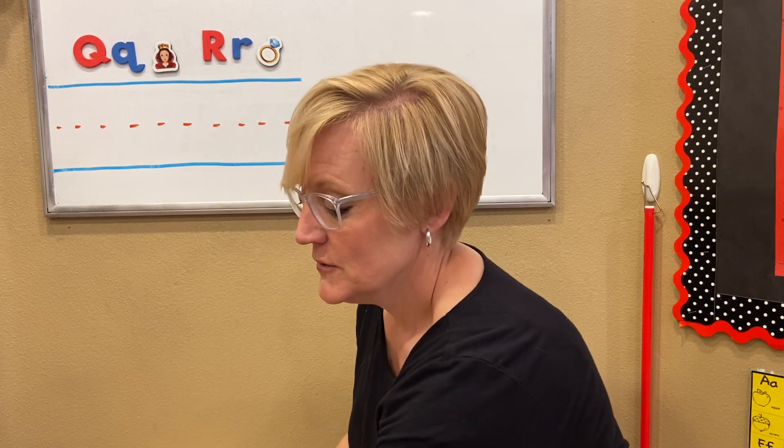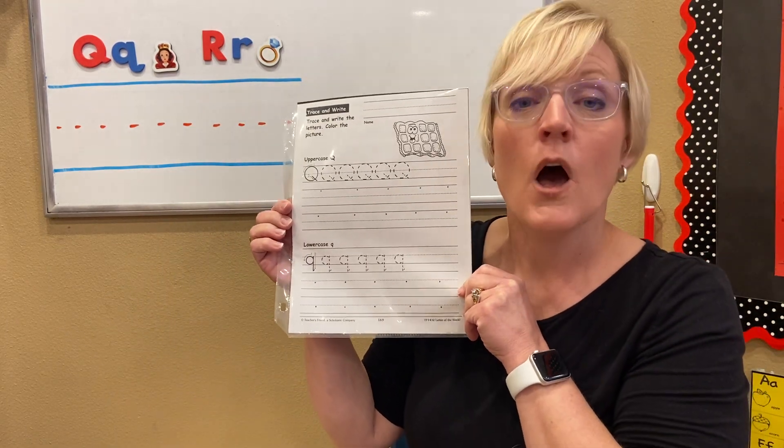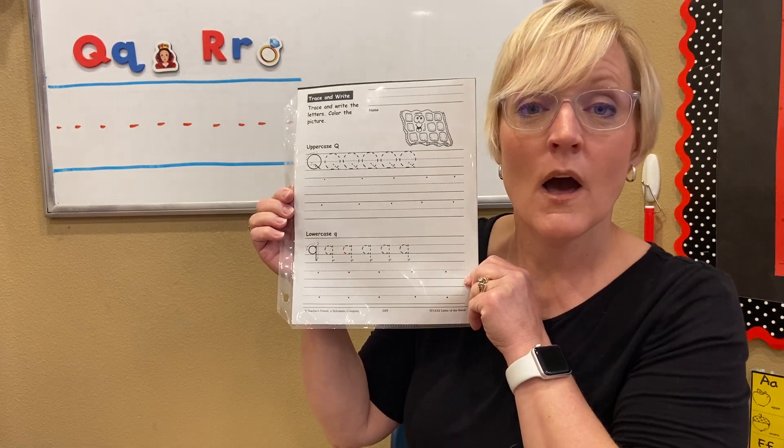Letter Q on our worksheet is a quilt. Q, Q, quilt.